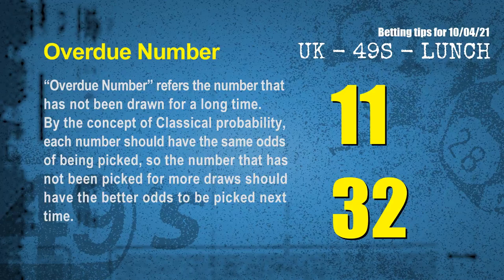The final information for you is overdue numbers. An overdue number refers to a number that has not been drawn for a long time. By the concept of classical probability, each number should have the same odds of being picked, so the number that has not been picked for more draws should have better odds to be picked next time. After counting thousands of results, the most overdue two numbers are 11 and 32.